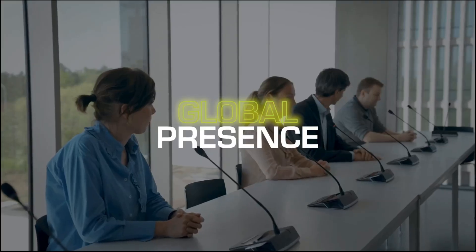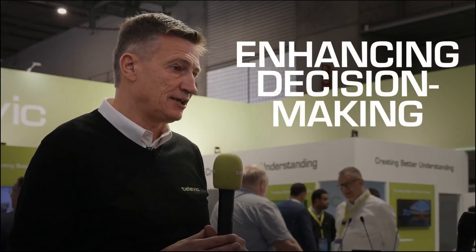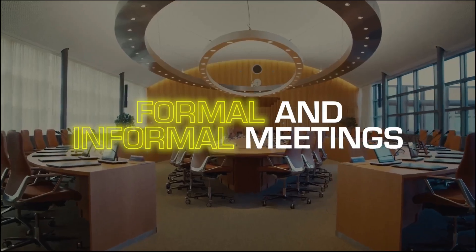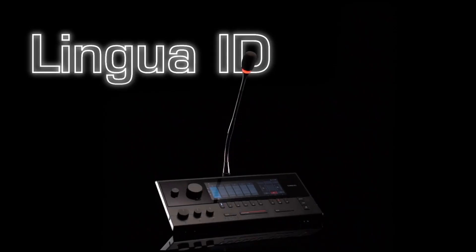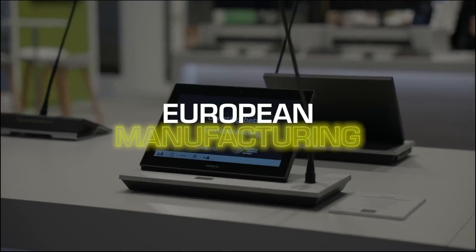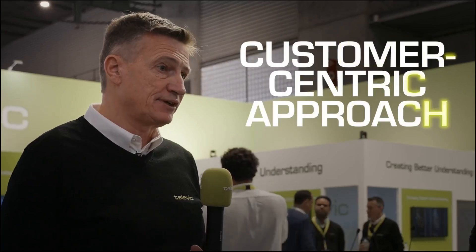First, every voice matters. Secondly, it's also about enhancing decision-making. Thirdly, language accessibility. And finally, it's also about a customer-centric approach.